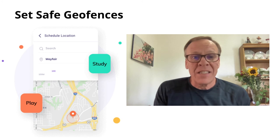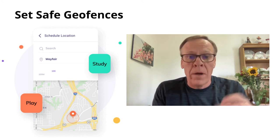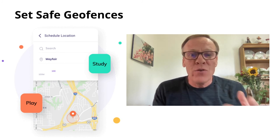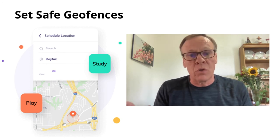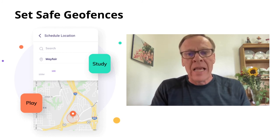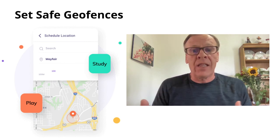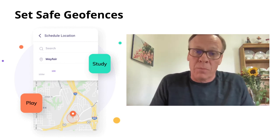You can also set safe geofences — creating zones around specific locations like school or home. You'll get notified when kids break those routines. You set up the scope of kid activities, define the geofence, set the time range, and you'll receive an alert if the kid leaves a set place when they're not supposed to.